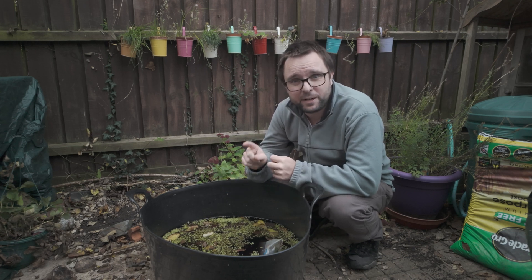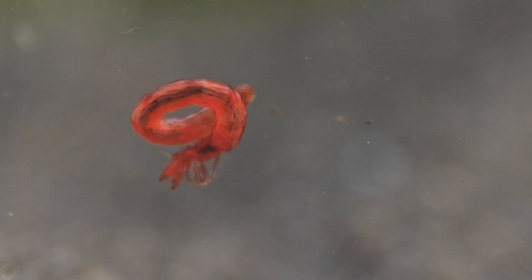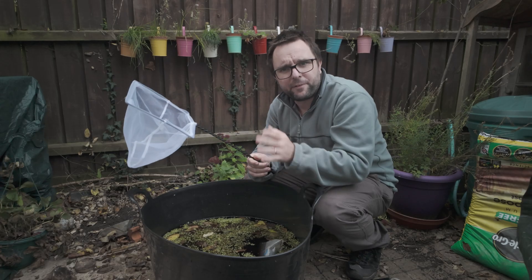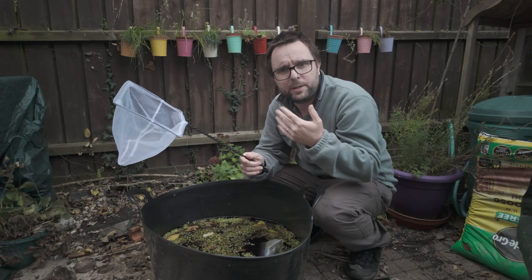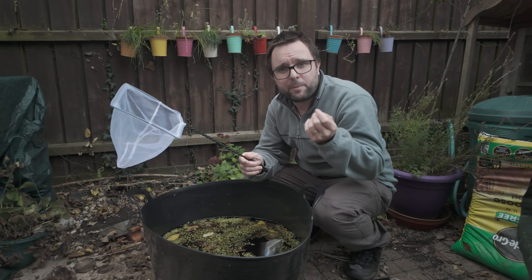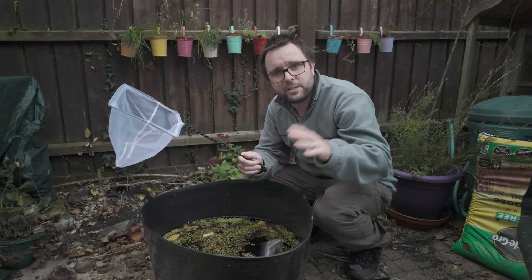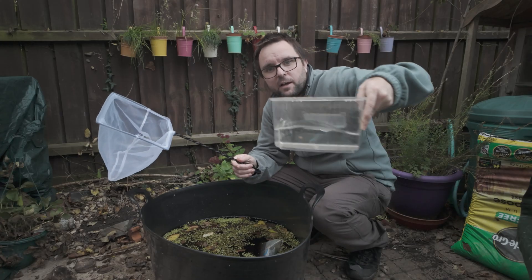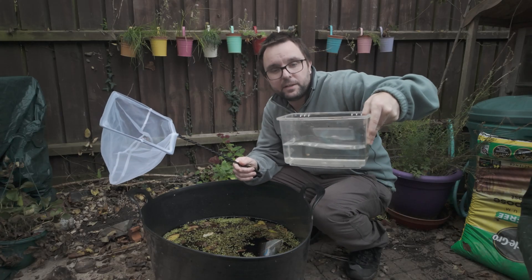Step one is to take the duckweed out and check it for creatures. I've got my aquarium net to scoop it out with — this one's probably a bit big so I might have to get my smaller one. I'm going to scoop out the duckweed and normally you'd put it in a pond tray, but the problem with duckweed is because it floats on the surface you can't see the creatures underneath. So instead I've got a little aquarium to put it in.